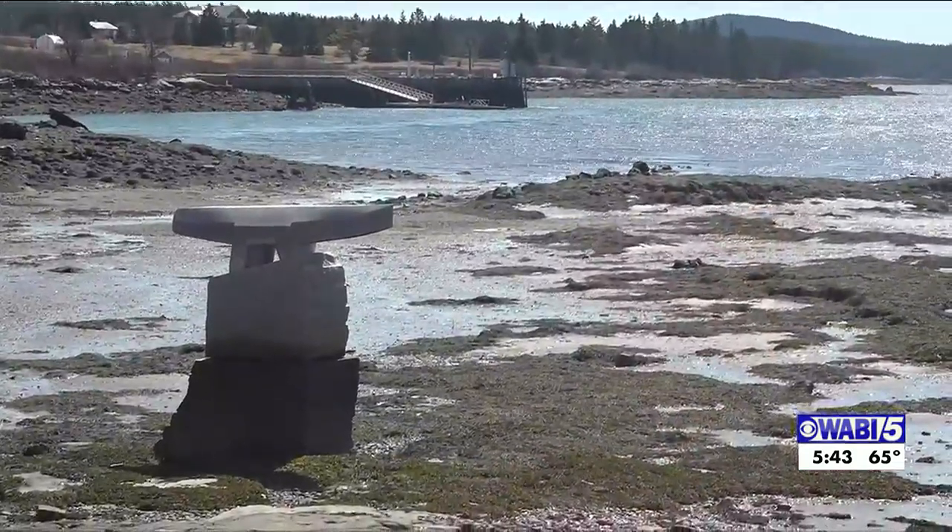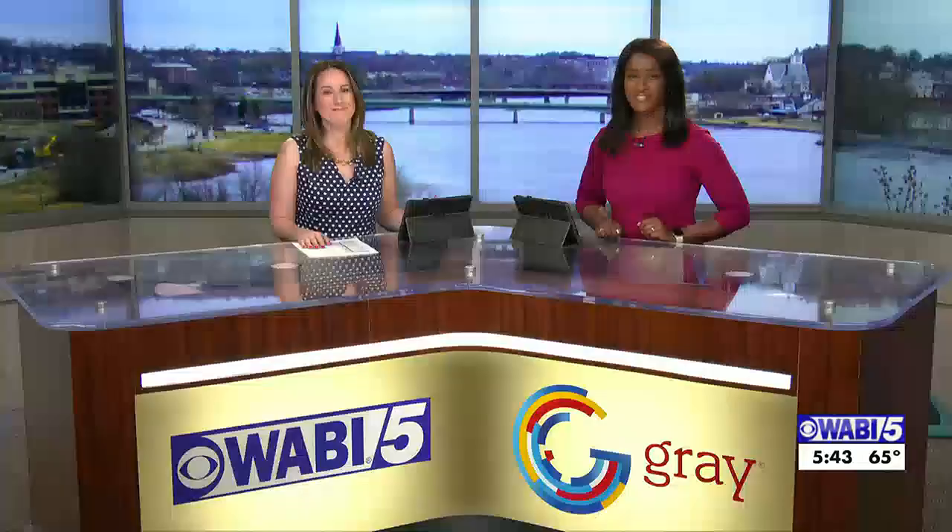Brian Zeidlinger, WABI TV5 News, Winter Harbor. That is so cool — it puts things in perspective, just how small we really are. I mean, you kind of hear that saying a lot — don't get too into it, we're just little beings here doing what we can. That was very well done, as always, by Brian Zeidlinger.